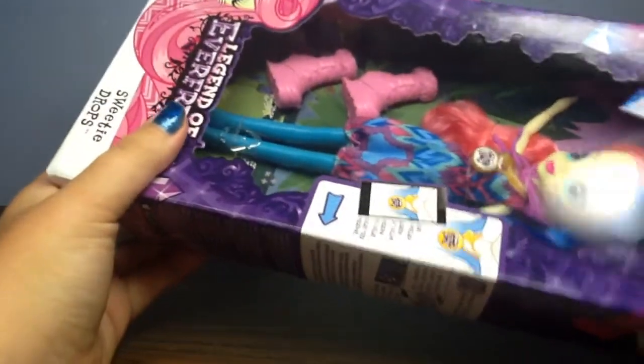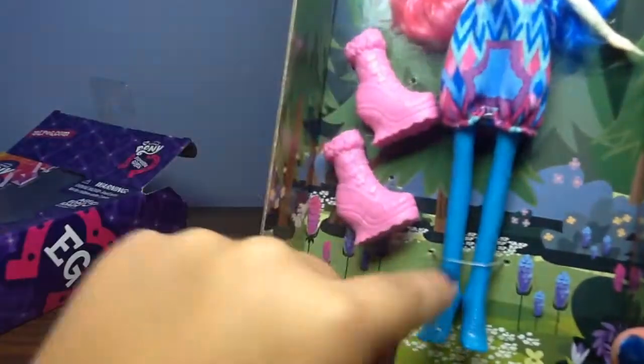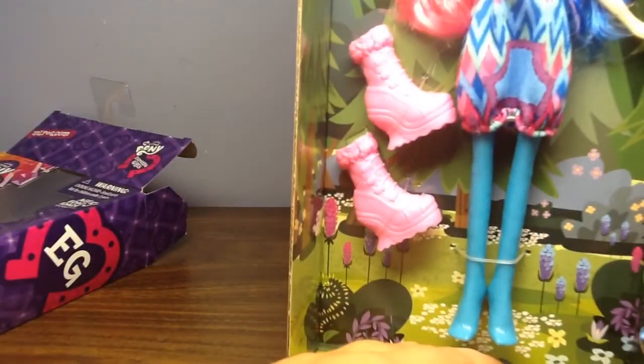I bet she's going to look awesome. Let's get her out. I thought she came with extra shoes, but she doesn't. I guess they just couldn't fit her in the box with the shoes.